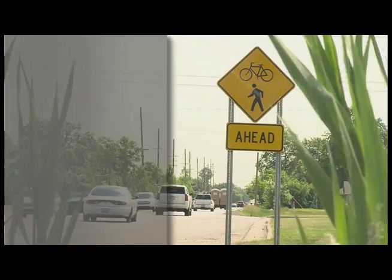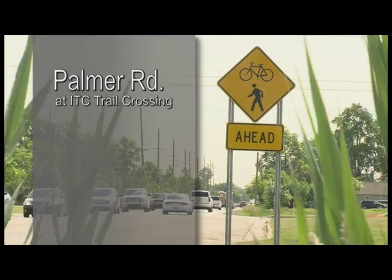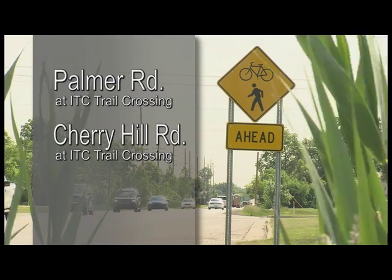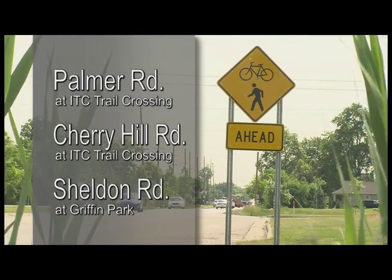The new signals are located at Palmer Road and the ITC Trail Crossing, which is west of Lily; Cherry Hill and the ITC Trail Crossing, which is west of Lily; and on Sheldon Road at Griffin Park, just north of Cherry Hill.